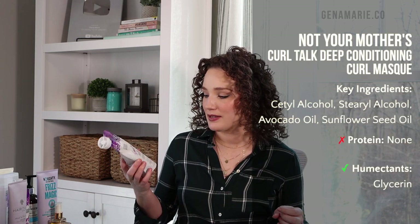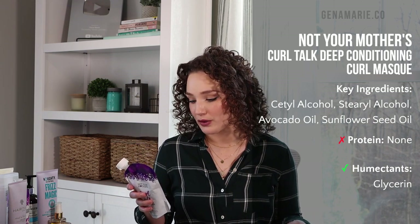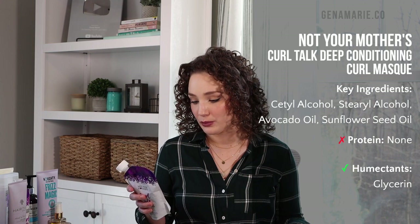For the drugstore deep conditioner, I have the Not Your Mother's Curl Talk Deep Conditioning Curl Mask — a really great option that I always recommend to friends and family. It's very softening and has a superfood oil blend with avocado, buriti, and marula oil. This one is completely protein free, even though it's part of the Curl Talk line which otherwise has rice extracts. If I had to pick a protein deep conditioner, I'd recommend the Briogeo Don't Despair Repair one or the CurlSmith Strength multitasking conditioner.